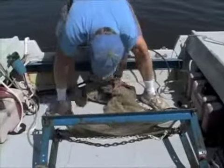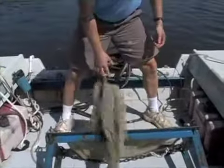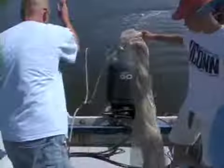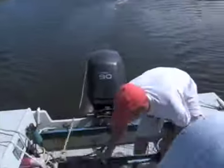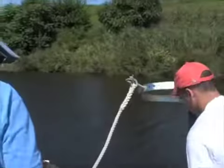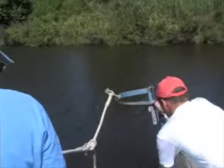We'll trawl — throw the trawl overboard. It stays in the water for three minutes and covers about 300 meters in that time. It's a one-meter beam trawl with a steel frame. The net is a quarter-inch mesh, which is very small.